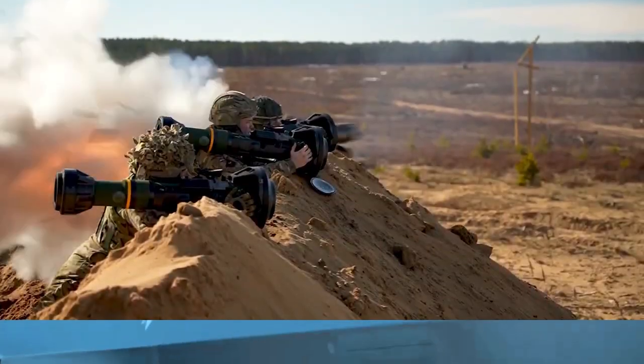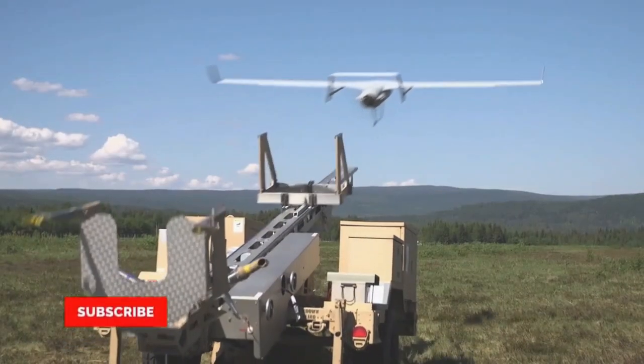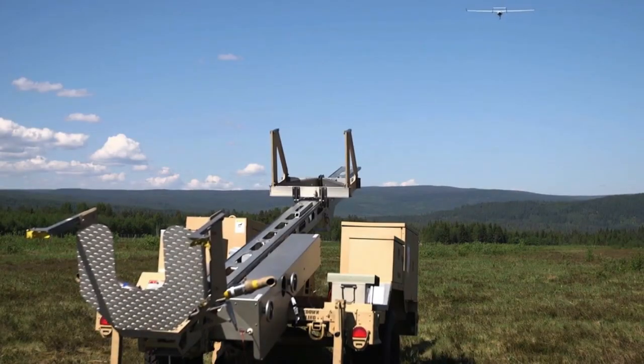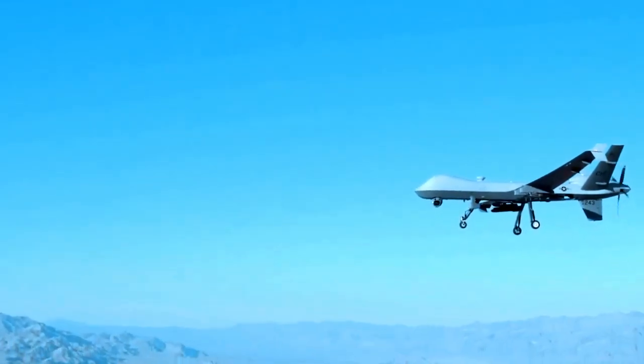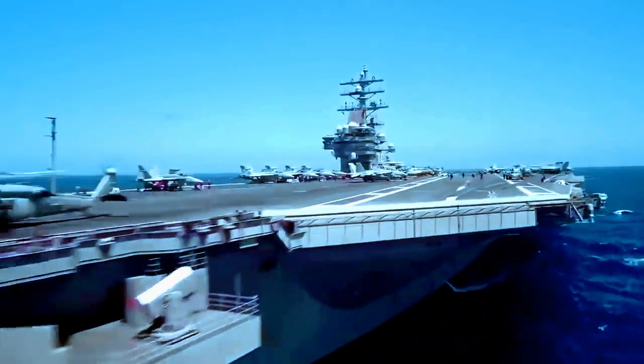Despite that, several American war machines are currently being used in Ukraine, such as Javelin anti-tank missiles, Howitzer artillery guns, and drones such as the Pocket Knife ammunition being tested in California. The cost of America's latest warfare technology can run into the trillions of dollars.